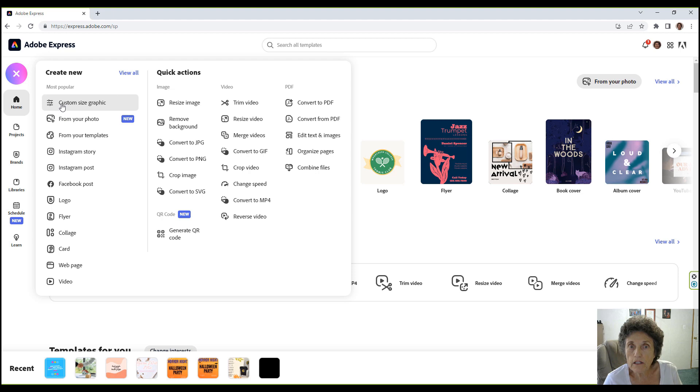You can custom size your graphics from a photo or from templates. Options include Instagram stories, Instagram posts, Facebook posts, logos, flyers, collages, cards, web pages, and videos. There are also quick actions: resize an image, remove a background — and it does a wonderful job removing backgrounds — convert to JPEG, convert to PNG, crop image, convert to SVG, or generate a QR code, which I've done and it works great.